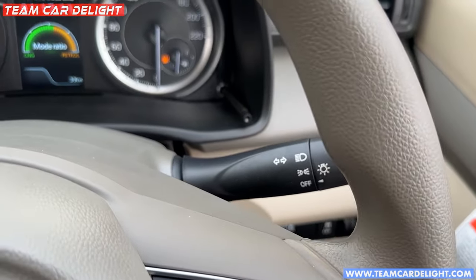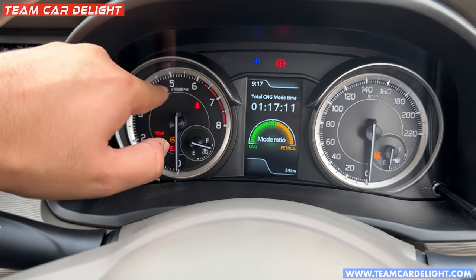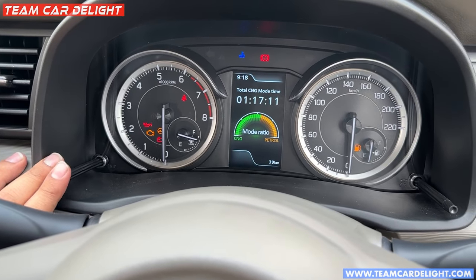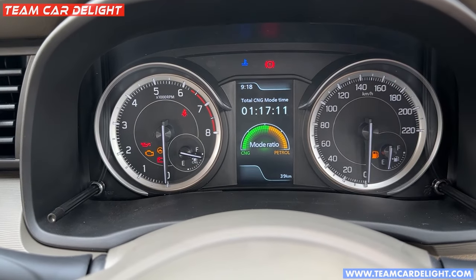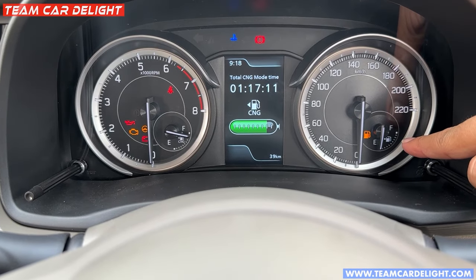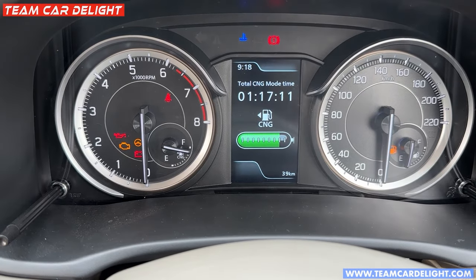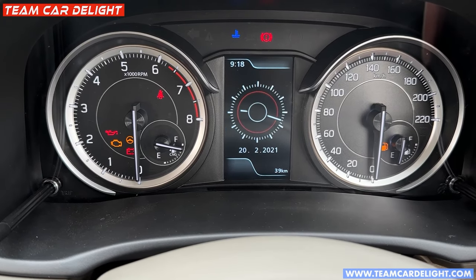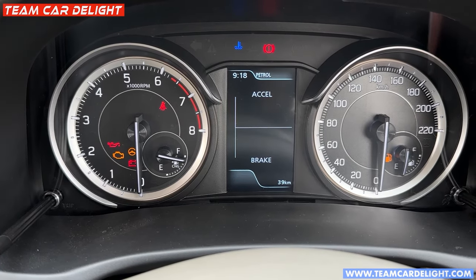Wiper controls and headlamp controls are available. The instrument cluster is very sporty with round-edged dials. You will get a dual trip meter, a digital clock, and displays showing driving distance and speed ratios. The cluster also shows the petrol tank level and the CNG tank level — a benefit of the company-fitted CNG. You also get driving time, average speed, real-time power and torque figures, and acceleration and braking intensity display.